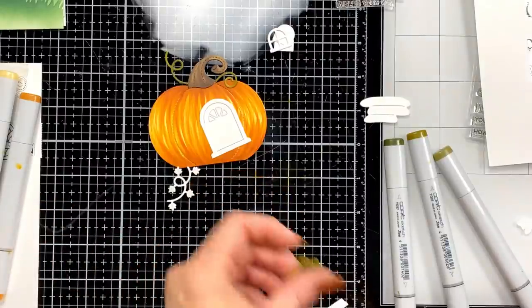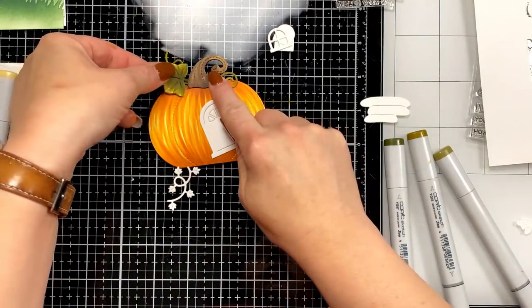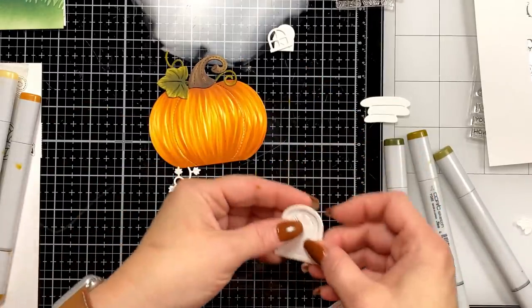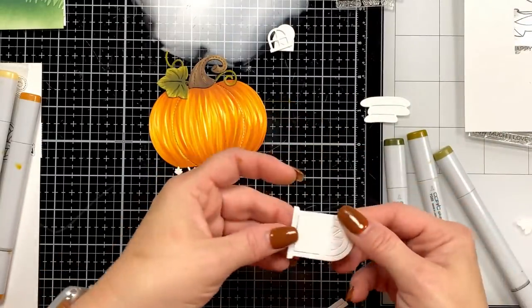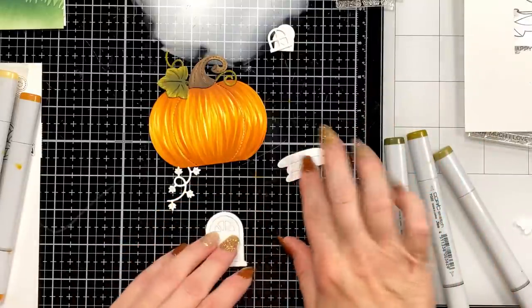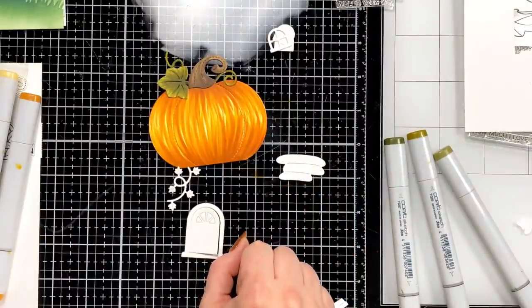Jesse says she purchased a lot of Lawn Fawn but didn't get the pumpkin. It's starting to come together! For our door, I'm going to try to decide what I want to do here — I think I want to use some grays to make it look kind of like stone, perhaps.